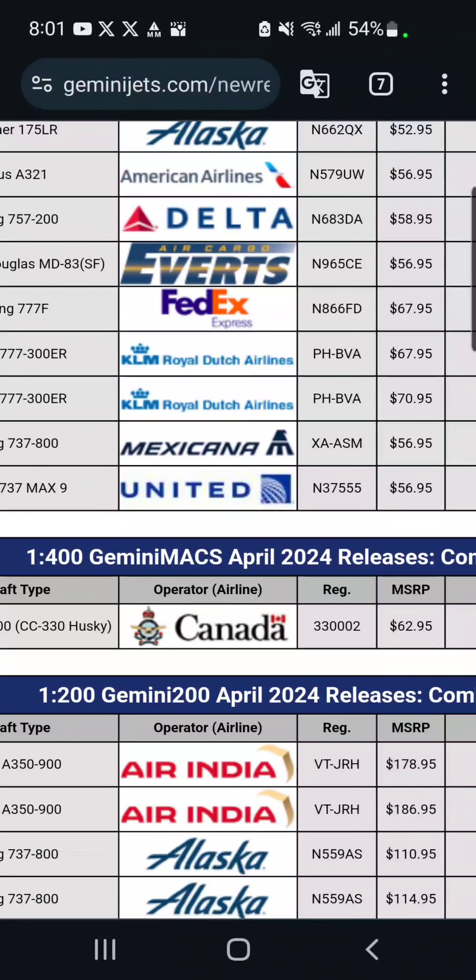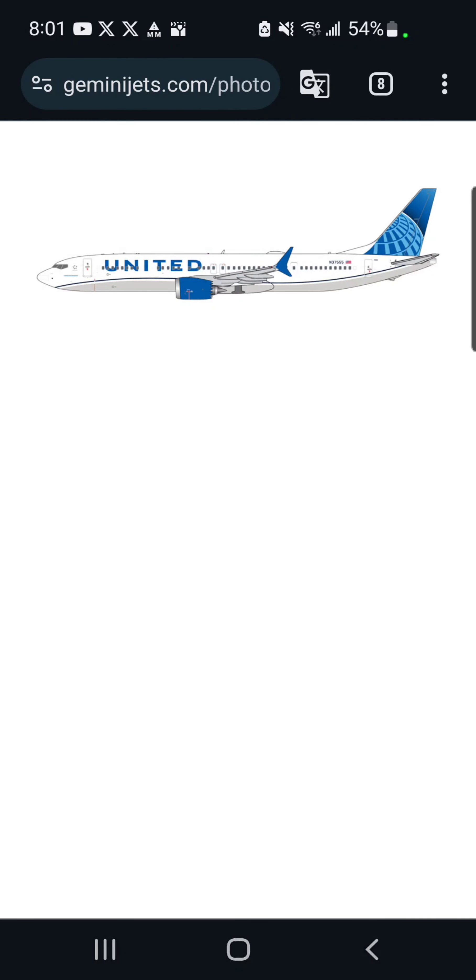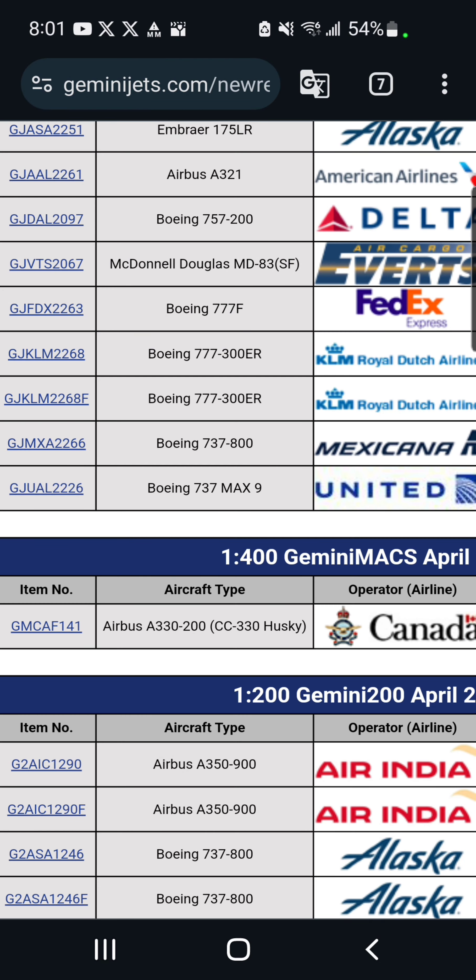And finally, wrapping up the 1/400 releases, we've got a United 737 MAX 9. This could potentially be on my list for models I might get, because I haven't quite phased out my Daron United fleet yet — I think I have about one more model left. So this could very well be on my list of United aircraft I might want to get, but something else could pop up.